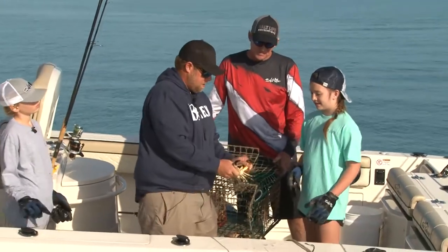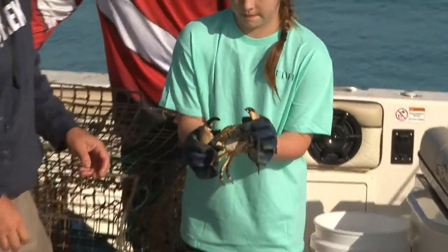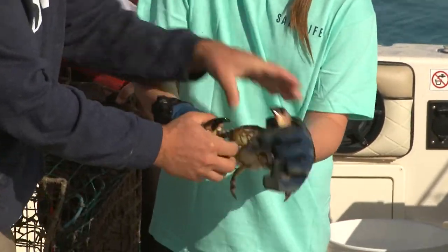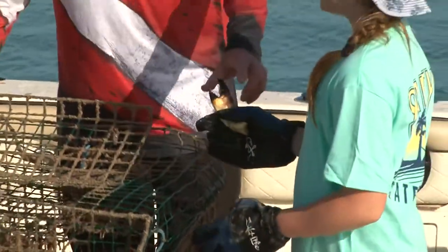Alright, you want to get one in there, Coco? Sure, go ahead. Thumbs in. Thumbs in. Go ahead, remember I showed you? I'm going to help you a little bit. That's perfect. That's a perfect break. That crab's going to live. He's very happy about that.